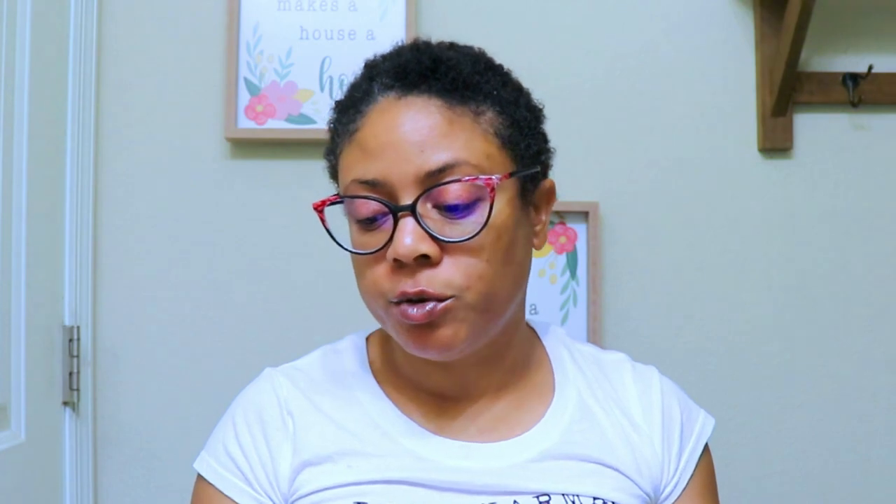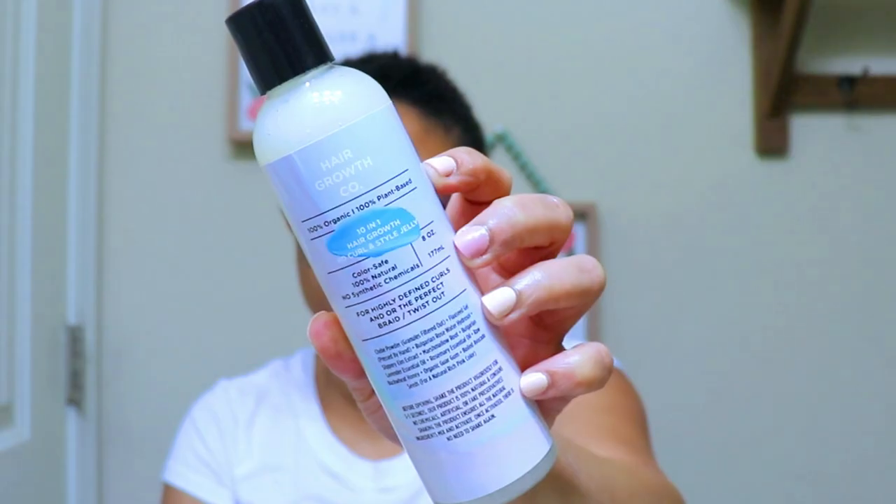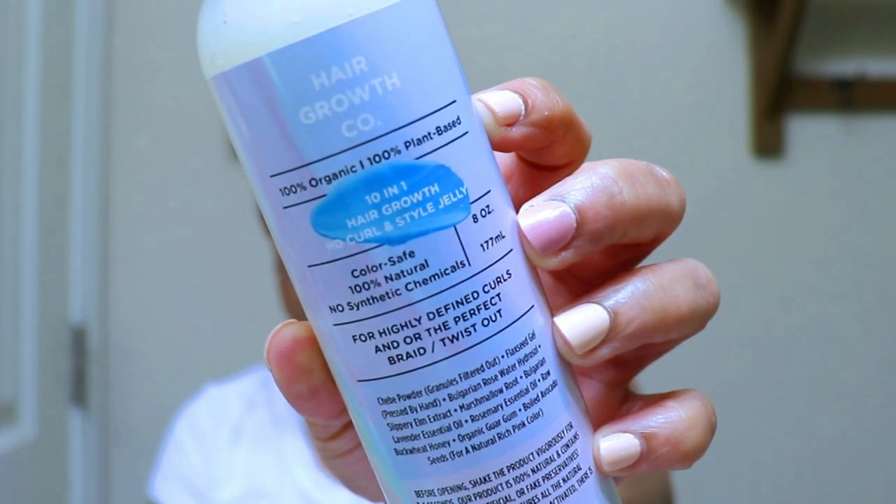Last is Hair Growth Co — you can check them out at hairgrowthco.com. I've reviewed their rice water conditioner, rice water shampoo, and their super soft goat milk cloud cream deep conditioner. They recently released a couple of new products: the Mother Nature's Follicle Strengthening Anti-Hair Loss Shampoo and a 10-in-1 Hair Growth HD Curl and Style Jelly. I ended up purchasing two of the styling jellies — they had a sale and they were $10 each.